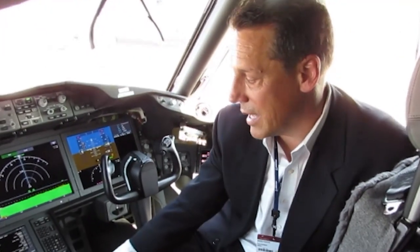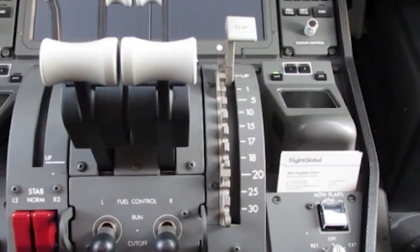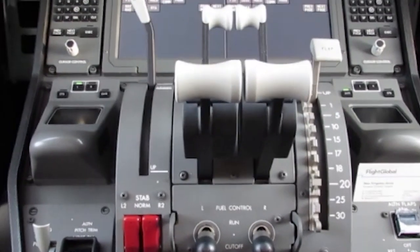The Dash-10 has a 17 and 18 flap setting, which doesn't exist on the Dash-8 and Dash-9, and that's just for more performance for takeoff at various flight conditions, weights, and CG control.